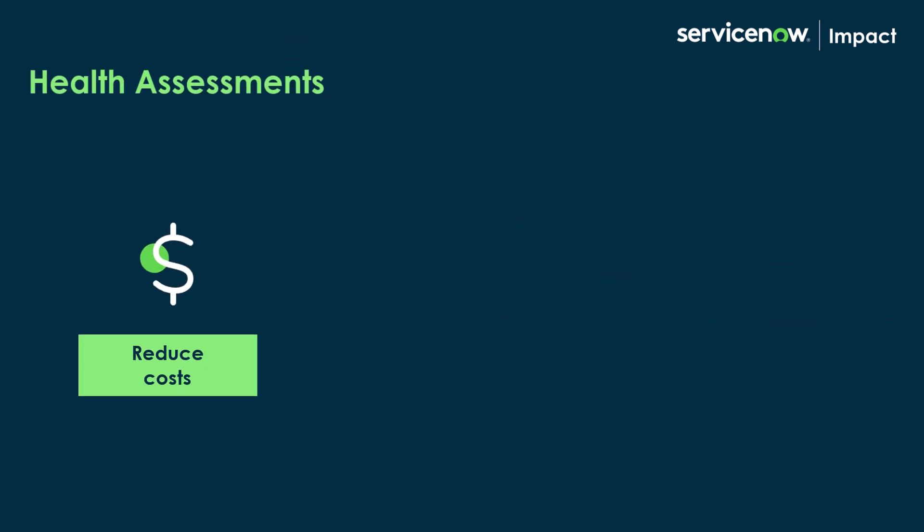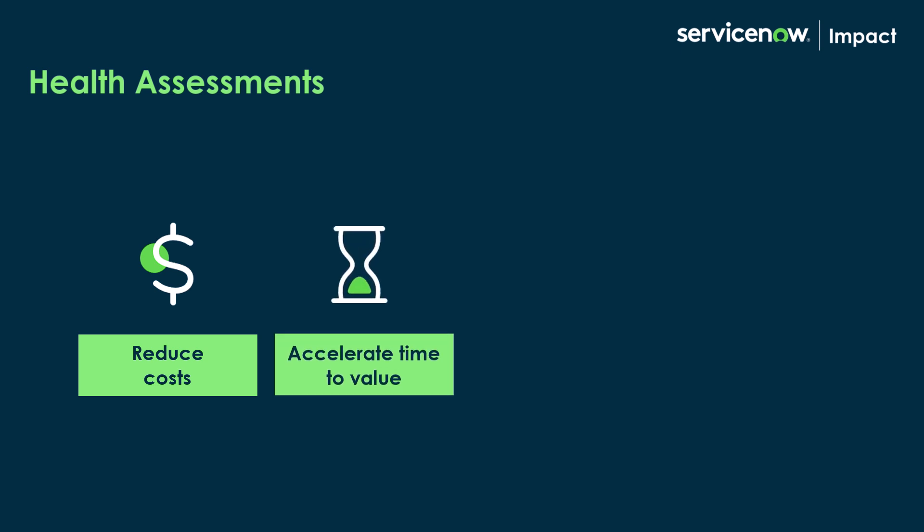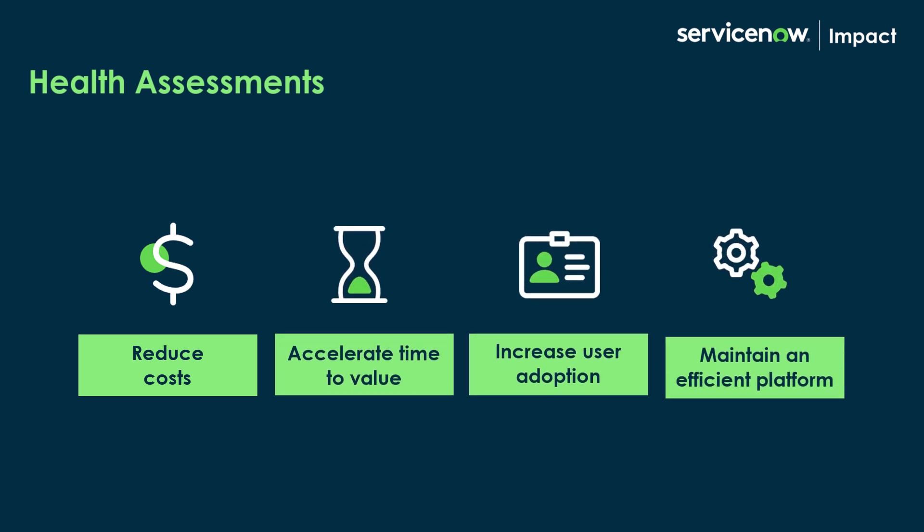A health assessment helps reduce costs, accelerate time to value, increase user adoption, and maintain an efficient ServiceNow platform.